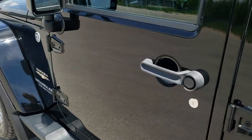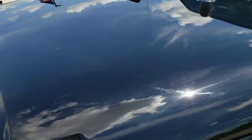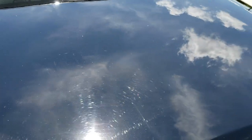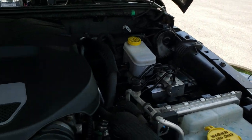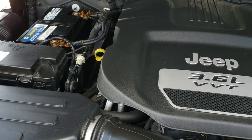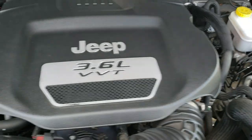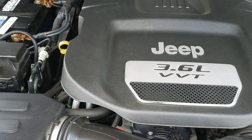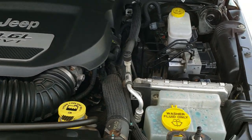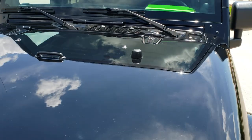I would personally like to thank you for checking out the video today, and hopefully from this HD video you've been able to tell just how clean this Jeep is all the way around, inside and out. Under the hood we have the award winning 3.6 liter Pentastar V6 motor. The engine bay is very, very clean and runs very smooth. This Jeep has been fully safety inspected by our service shop, has a fresh oil and filter change, all the fluids have been checked and topped off, and it has been gone through mechanically 100% and is 100% ready to go.